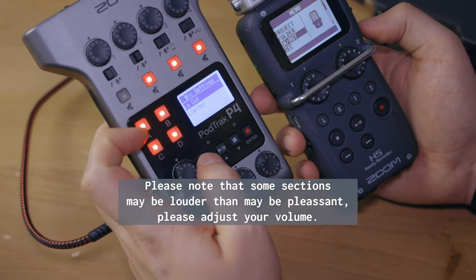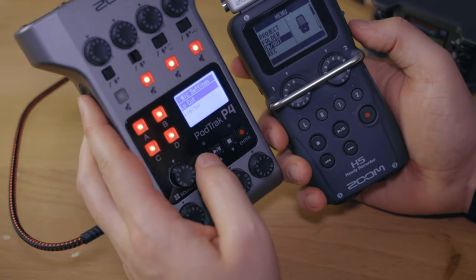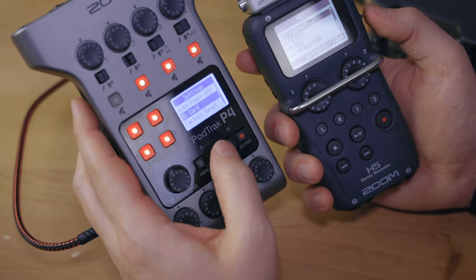You will hear in a sound sample that the limiter on the H5 is completely useless and the sound out of the PodTrack is way better in that regard. [Audio demonstration: 'Dig deep within yourself, for there is a fountain of goodness ever ready to flow if you will keep digging.'] So despite the customizations on the H5, the PodTrack definitely takes the cake in terms of sound quality.